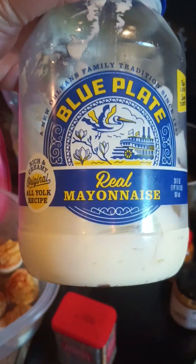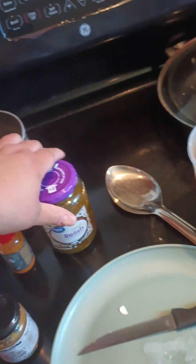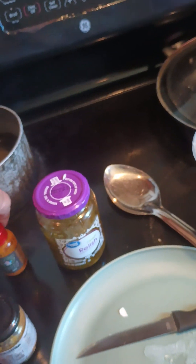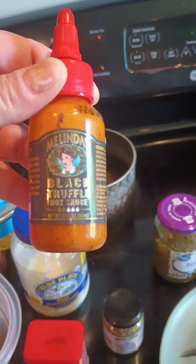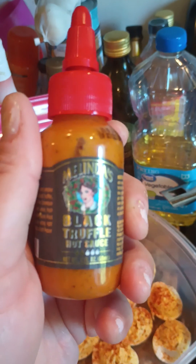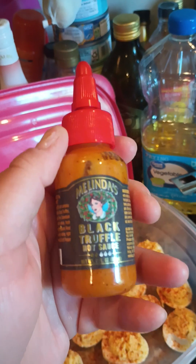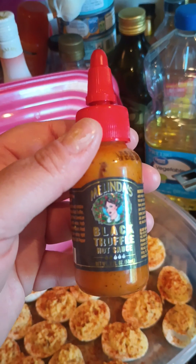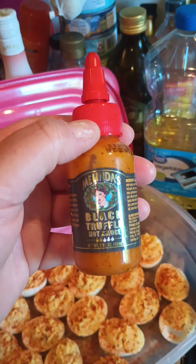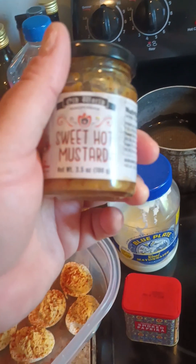I'm going to show y'all my secrets. I added some Blue Plate mayonnaise — I'll show y'all that one last — and then I added sweet relish, and then I added the Melinda's Black Truffle Hot Sauce. Now I know pregnant people are usually not supposed to have spice, but this is not too spicy. It adds just the perfect amount of heat, just a little kick, and it's not overpowering.